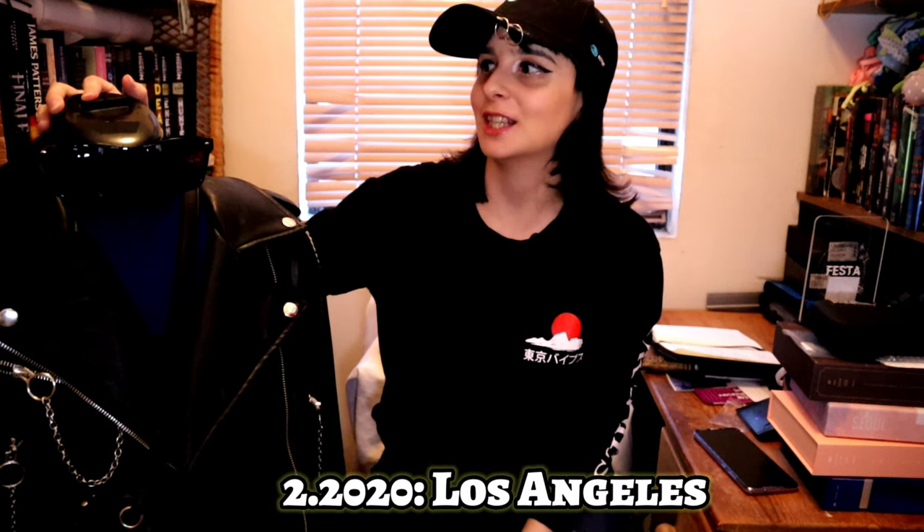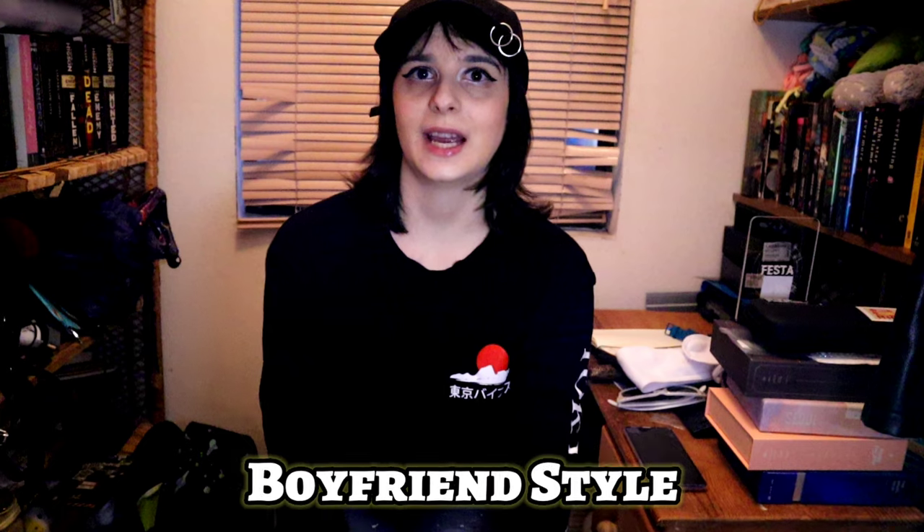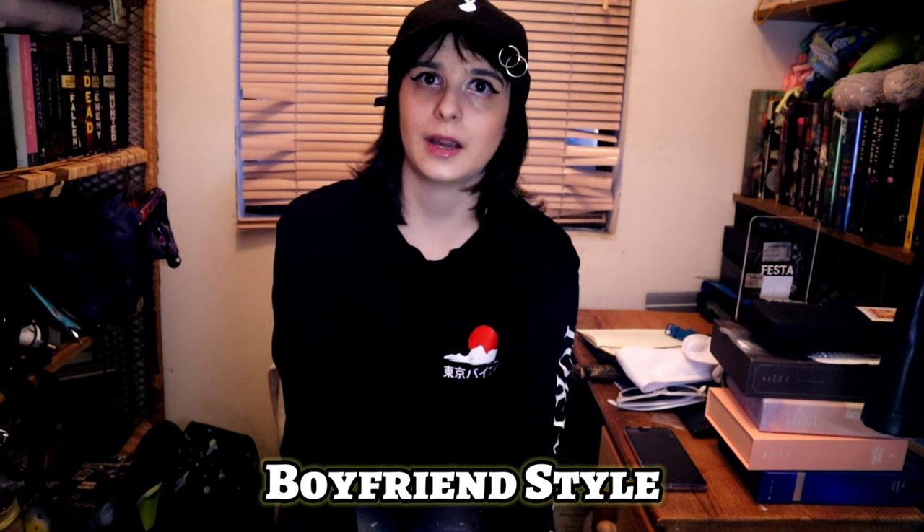The next look is Park Jimin. This is an outfit he wore in February 2020 when he was coming to Los Angeles. This is what we call a 'boyfriend style.' Here's the look he wore and everything he wore with it.